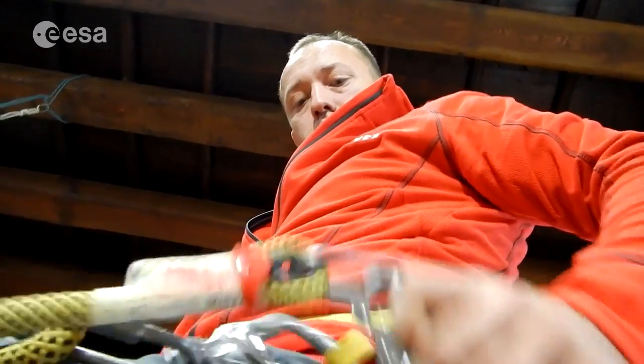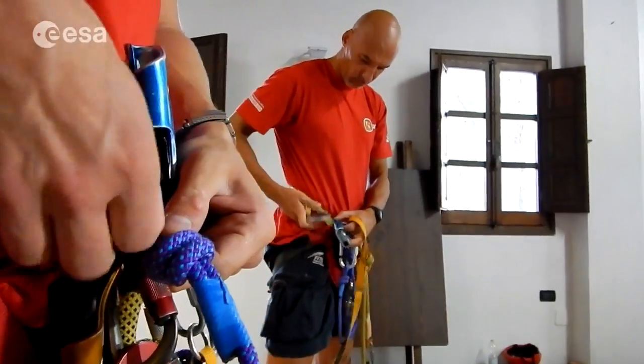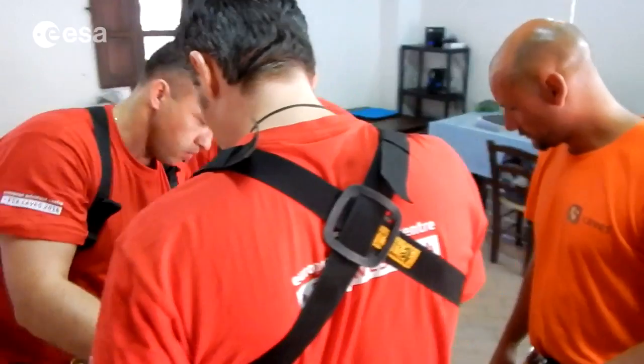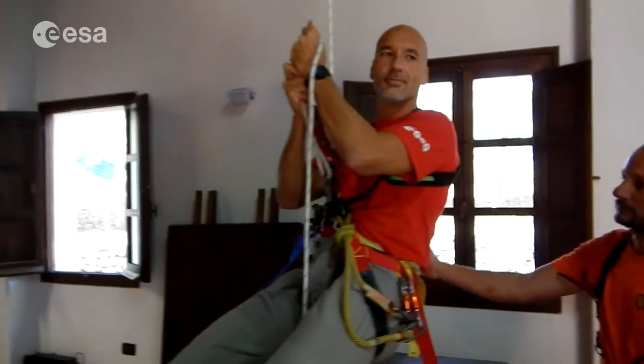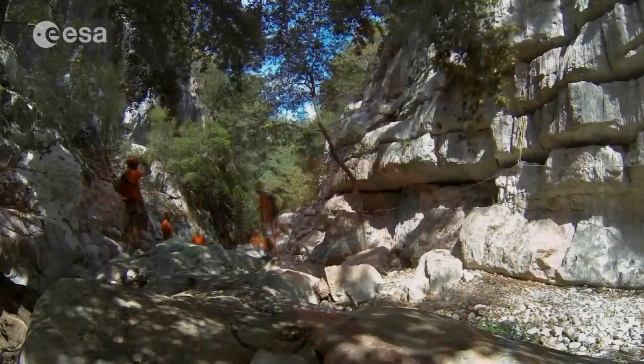During cave training, the astronauts have very little time to train in this new environment, and also with the techniques and the tools. So it's really fast learning with very restricted safety rules, and then we are ready to go into the cave and to start the exploration.